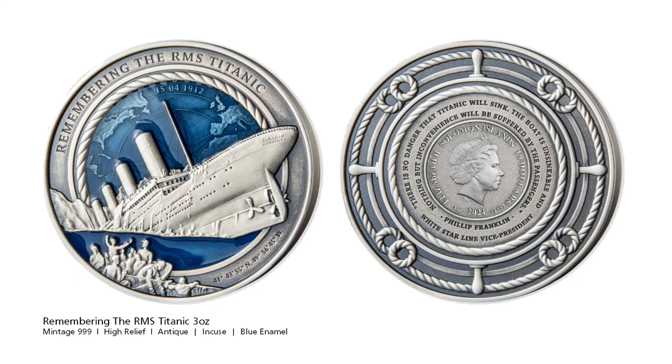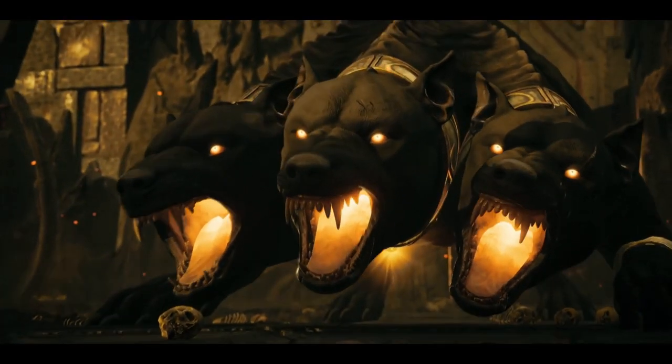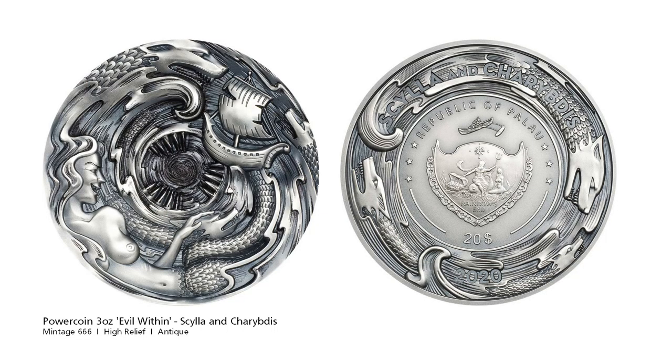Next, we have some mythology related coins. We finish off with two coins from an Italian-based Power Coin. The first will be familiar to Assassin's Creed Odyssey players: the Scylla and Charybdis, two monsters of Greek mythology. Scylla was rationalised as a rock shoal, described as a six-headed singing monster on the Calabrian side of the strait, and Charybdis was a whirlpool off the coast of Sicily. They were regarded as maritime hazards located close enough to each other that they posed an inescapable threat to passing sailors. Avoiding Charybdis meant passing too close to Scylla and vice versa. According to Homer's account, Odysseus was advised to pass by Scylla and only lose a few sailors, rather than risk the loss of his entire ship in the whirlpool. Talk about being between a rock and a hard place.